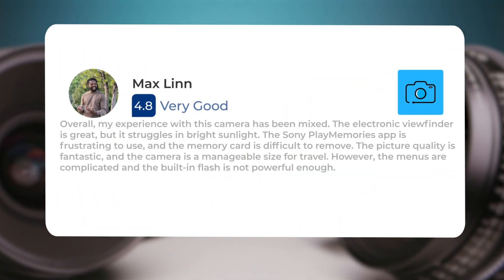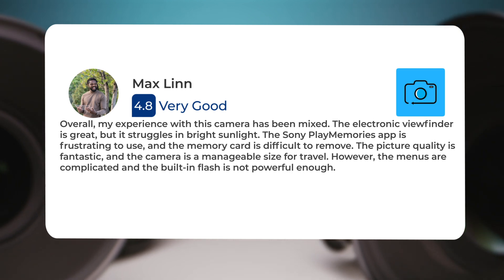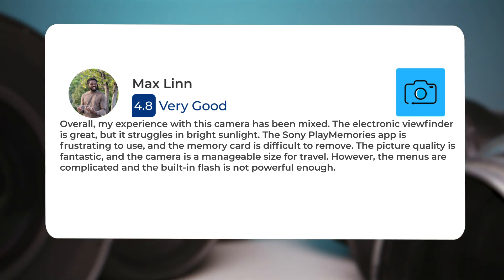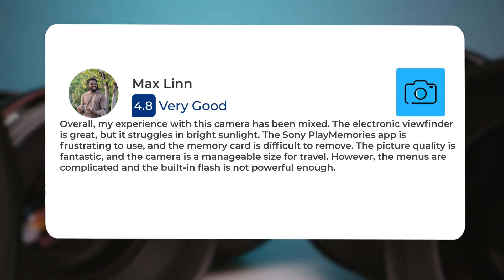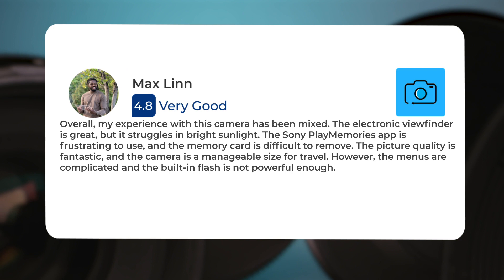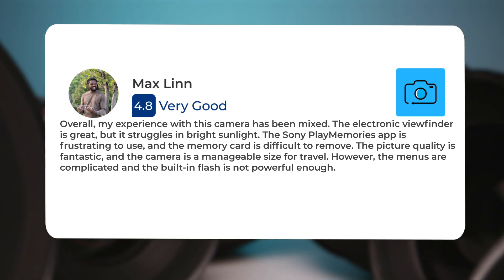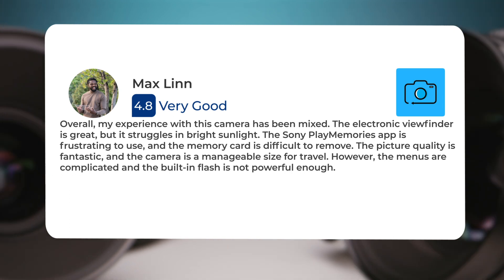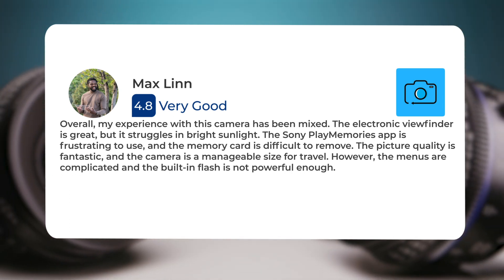My experience with this camera has been mixed. The electronic viewfinder is great, but it struggles in bright sunlight. The Sony PlayMemories app is frustrating to use, and the memory card is difficult to remove. The picture quality is fantastic, and the camera is a manageable size for travel. However, the menus are complicated, and the built-in flash is not powerful enough.